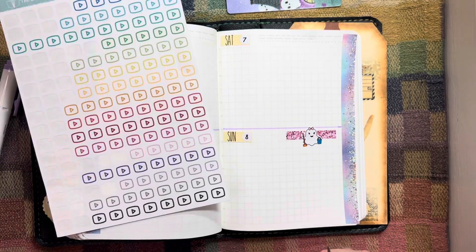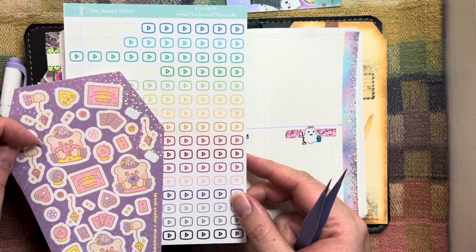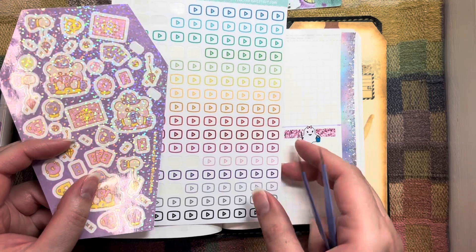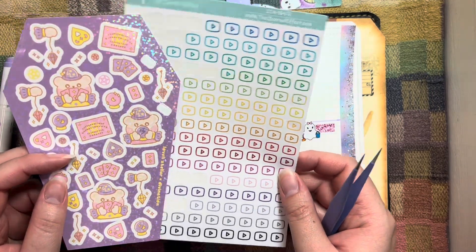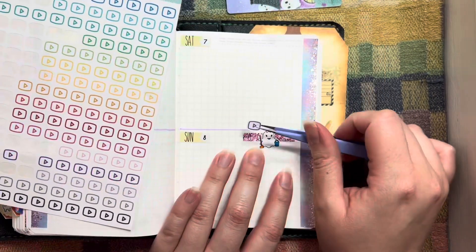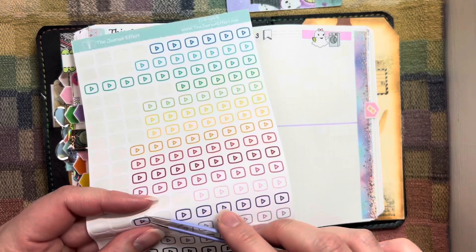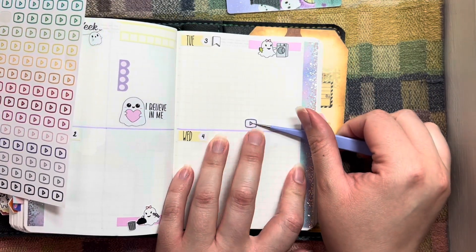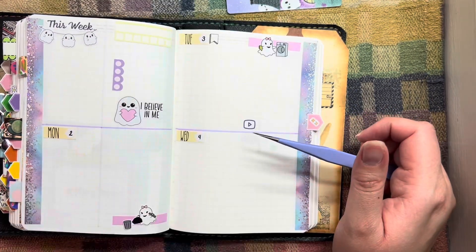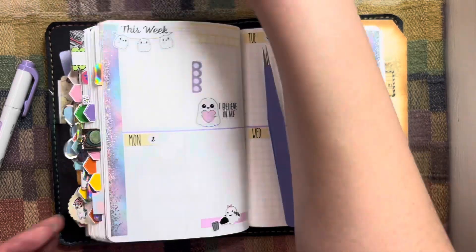I need YouTube stickers. The pink goes a little better — let's go with the darker purple, that'll be fine. So I'll do the video on Saturday and then one on Tuesday. These YouTube stickers are from The Journal Effect, but I don't know if she sells them anymore. It seems like all the shops that do my YouTube stickers have stopped selling them.